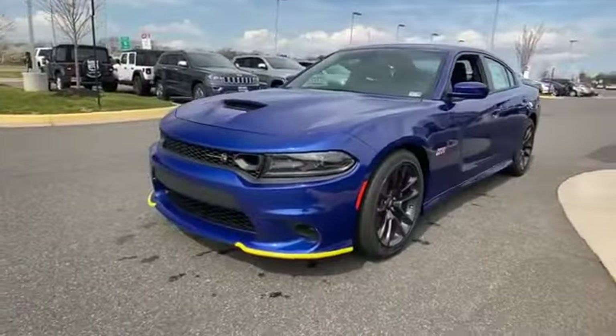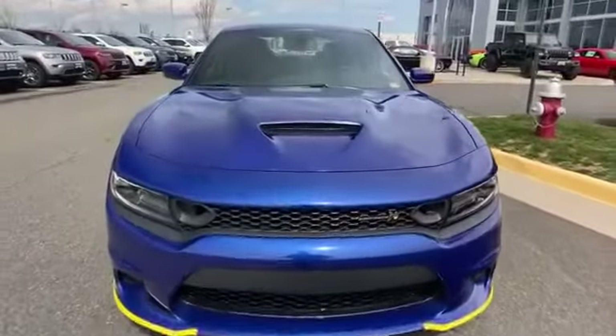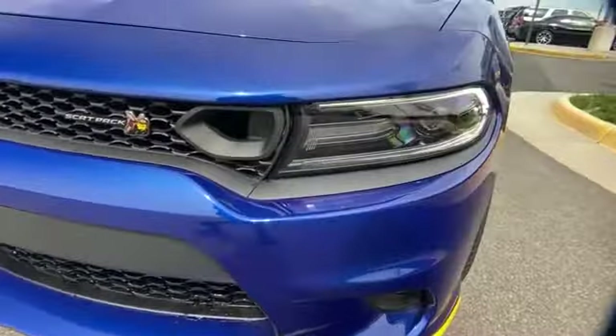2020 Dodge Charger. This sedan combines safety and comfort with style and performance. It's equipped with many extra conveniences right at your fingertips.